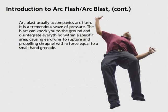ArcBlast usually accompanies ArcFlash. It is a tremendous wave of pressure. The blast can knock you to the ground and disintegrate everything within a specific area, causing eardrums to rupture and propelling shrapnel with a force equal to a small hand grenade.